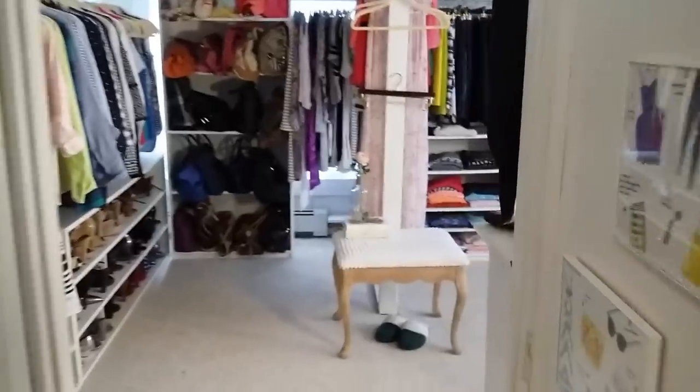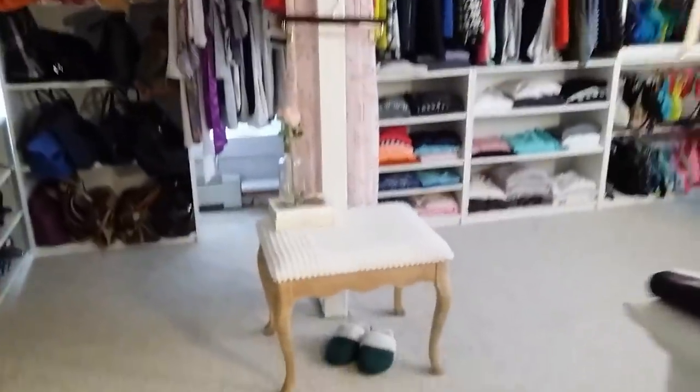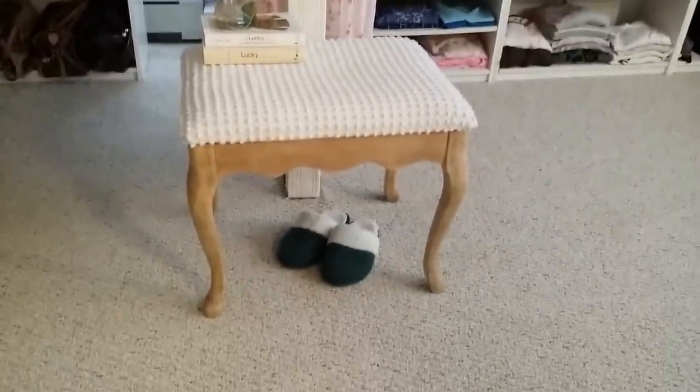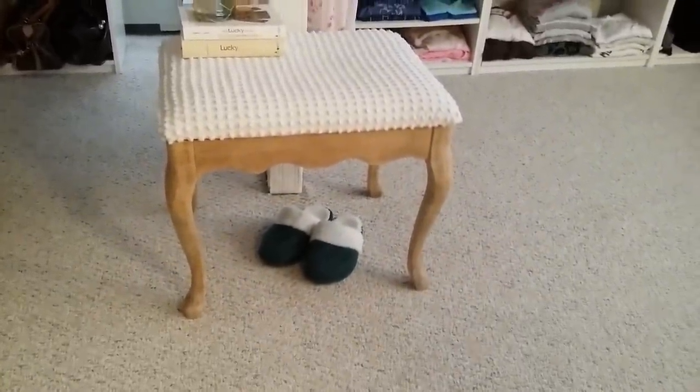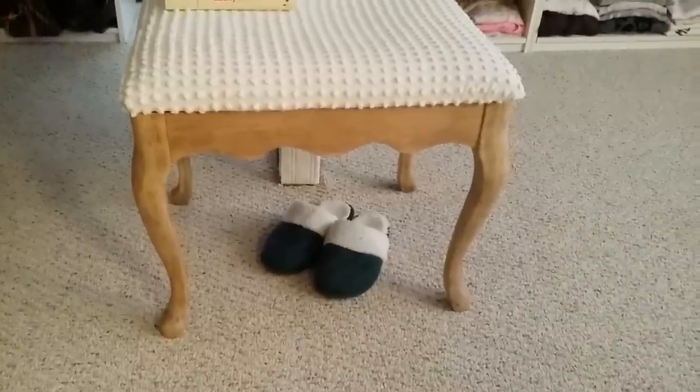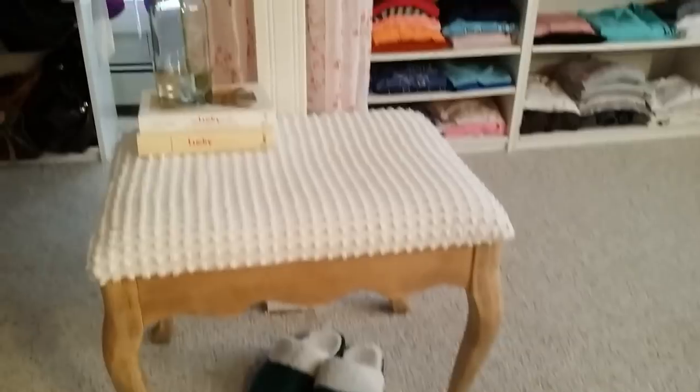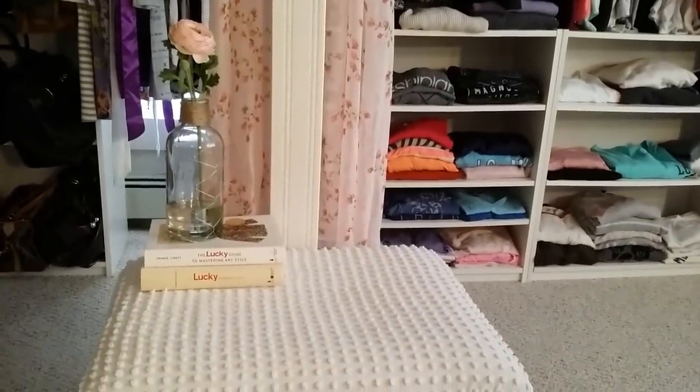So this is what you see as you first walk in. This is one of the changes I made — I put a little bench in here. This used to be at my desk downstairs but I just thought it was so cute here. I picked it up at the Goodwill Outlet for a few bucks and then I just stripped the legs and recovered the top. I set some slippers underneath and then some books and a fake flower on top.